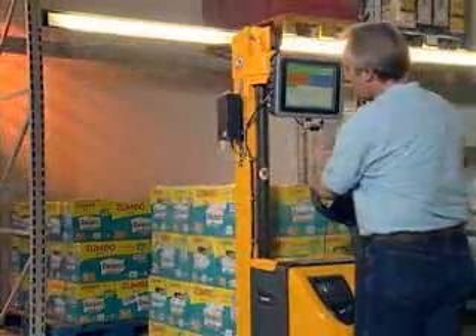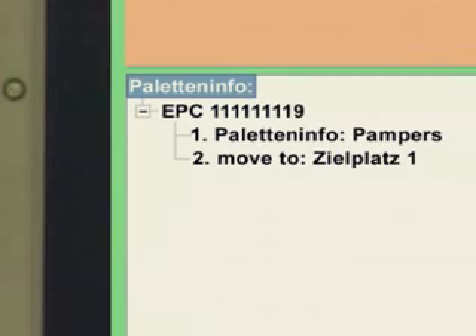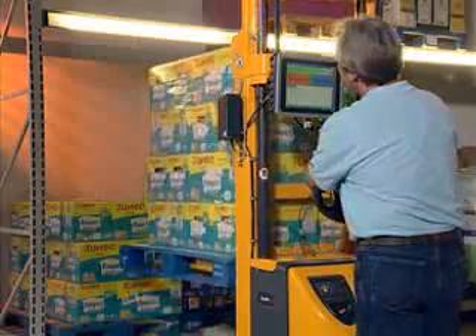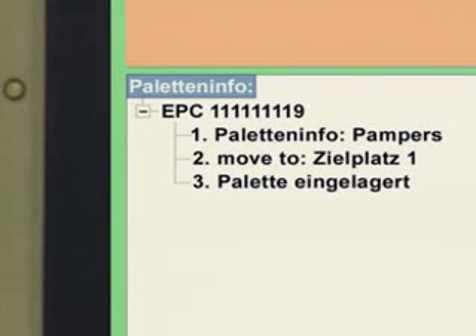In the warehouse, forklifts and high shelves will be equipped with RFID technology, which will automatically indicate to the operator the storage position of each product. When the employee sorts the goods into the correct place, confirmation is given via touch screen monitor. If he or she selects the wrong place for the product, an error is indicated. This way, RFID helps ensure that the goods are always in the right places, and taking inventory is as simple as pushing a button.